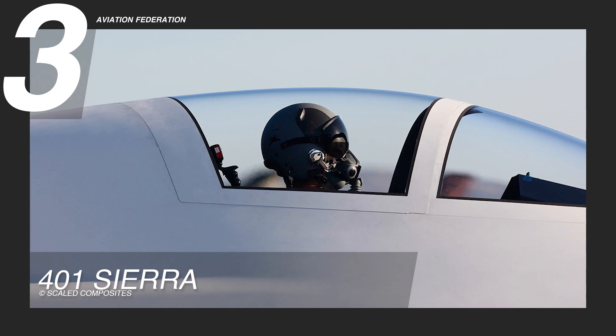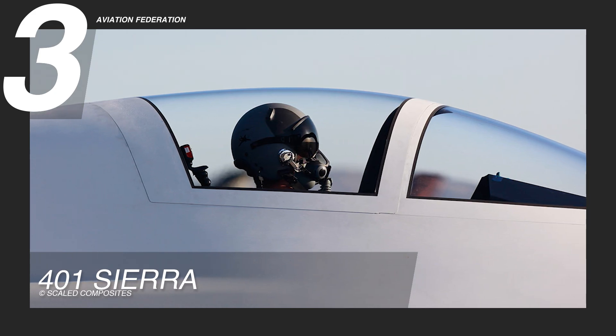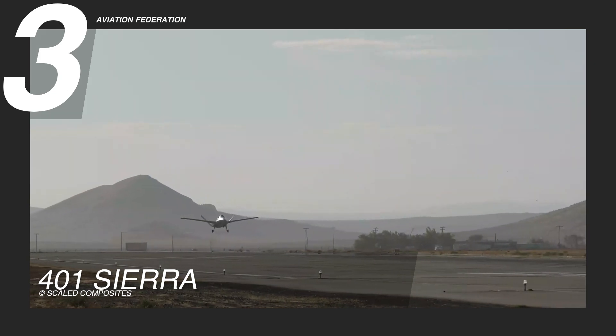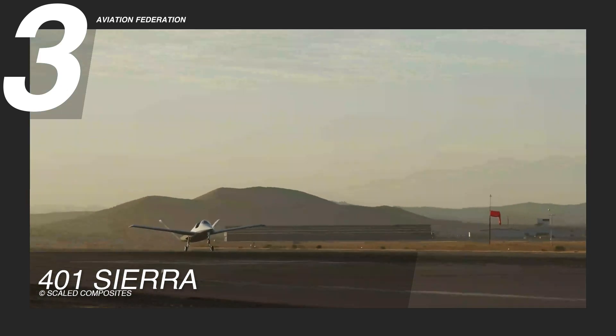Inside, the 401 Sierra keeps things practical with a modular layout, making it easy to customize for testing, research, or specialized missions.